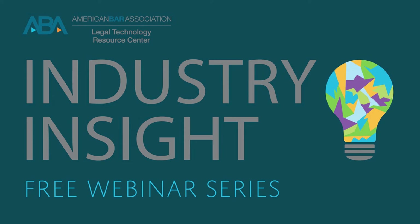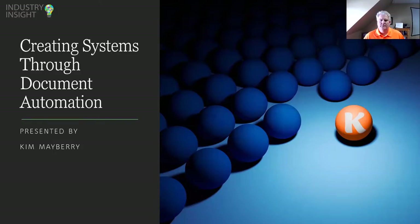Hello, everyone. This is Kristen with the LTRC. Thank you for joining us for creating document automation systems with our sponsor, NACLE, as part of the LTRC Industry Insights Series held every Wednesday. Our speaker today is Kim Mayberry. Kim Mayberry is the CEO of NACLE and has worked in the document automation industry for the past 20 years. Kim has a Master's in Operational Excellence from The Ohio State University and is a Six Sigma Black Belt. He has consulted with law firms to create solutions that are effective and efficient. Thank you all for joining us. We will now begin the webinar.